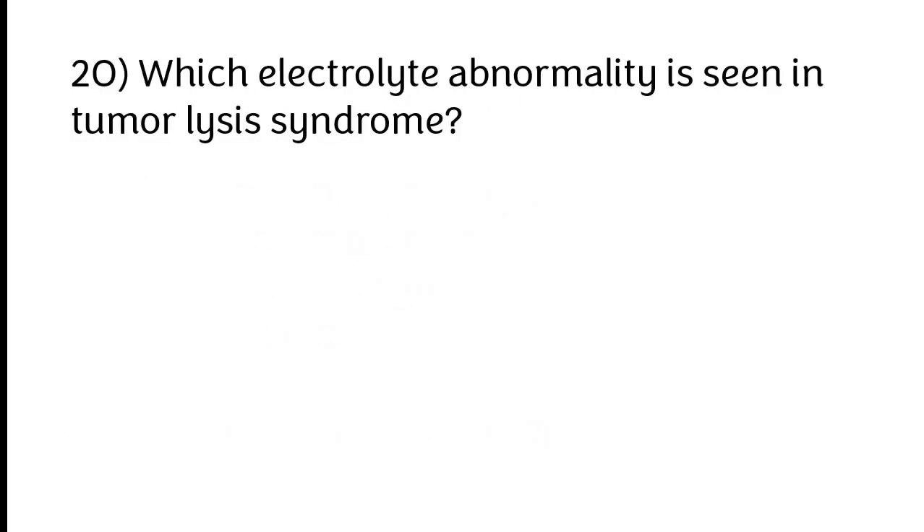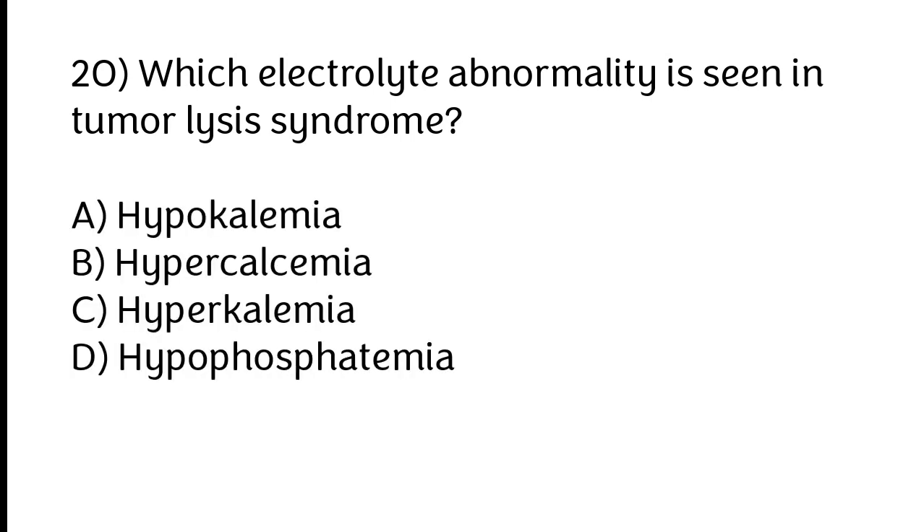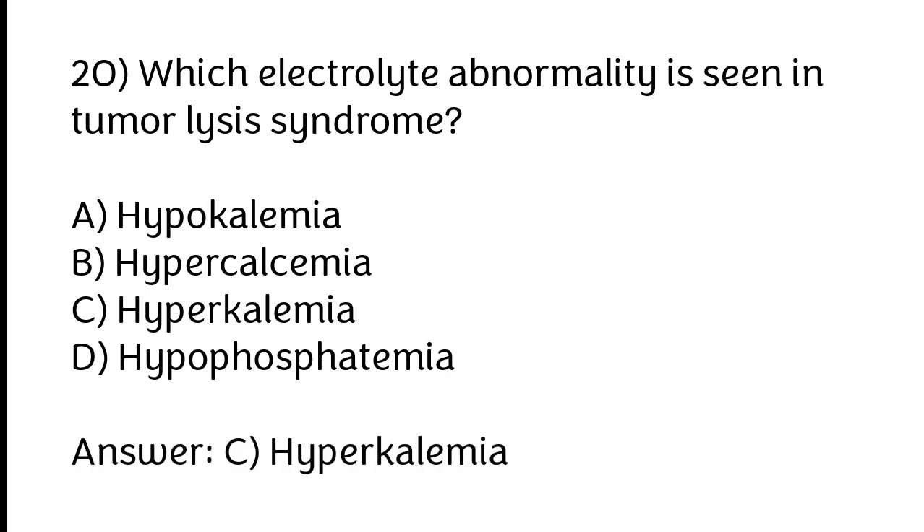Which electrolyte abnormality is seen in tumor lysis syndrome? A) Hypokalemia, B) Hypocalcemia, C) Hyperkalemia, D) Hypophosphatemia. The correct answer is option C: Hyperkalemia.